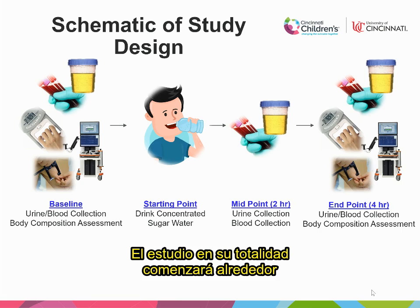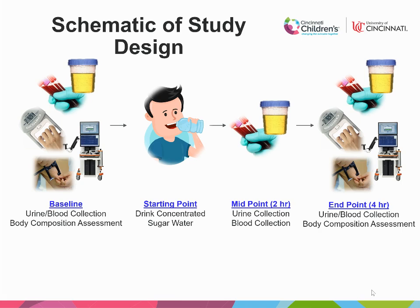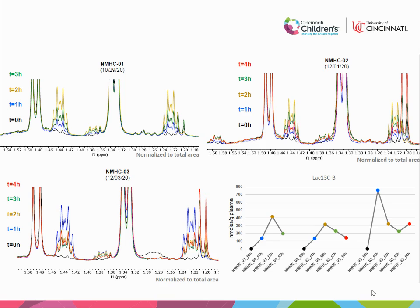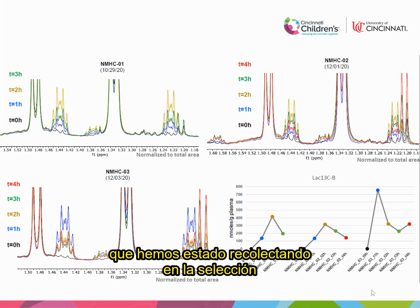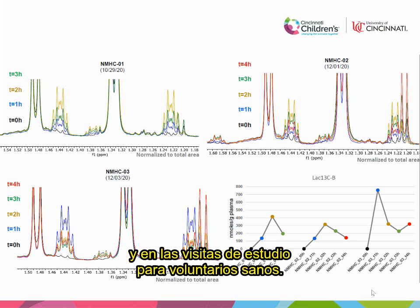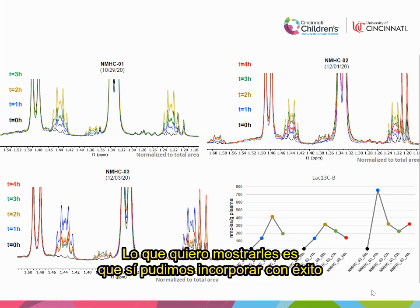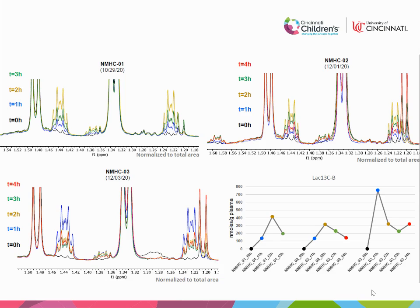The entire study will begin around 7 a.m. and end at about noon or 12:30, right in time for lunch. So I wanted to show a little bit of preliminary data as we have been enrolling and performing study visits for our healthy volunteer population. Here you see three healthy volunteers, and what I'm showing is that we do successfully get incorporation of those labeled carbons into the system.